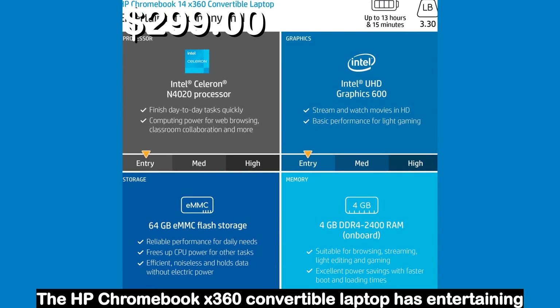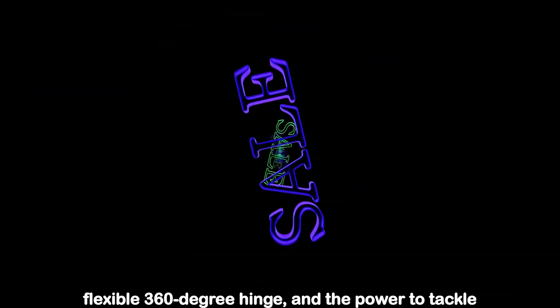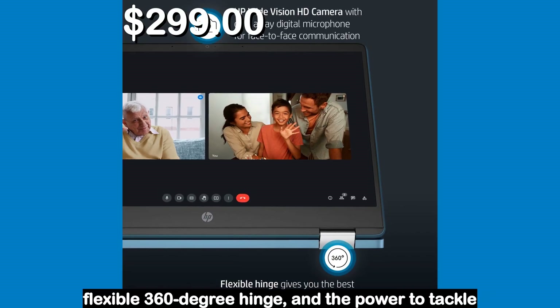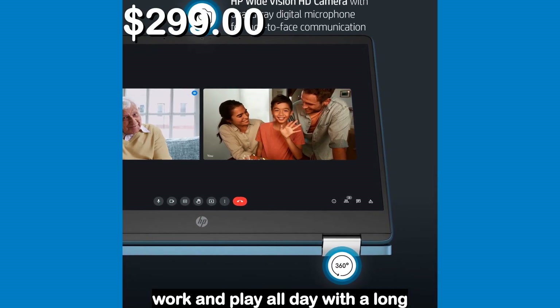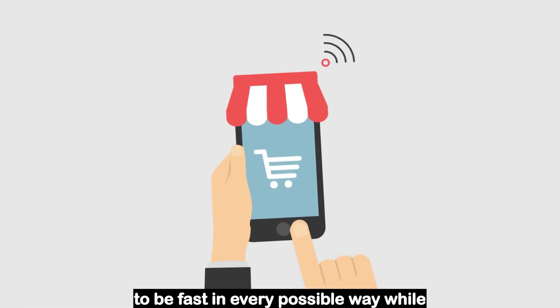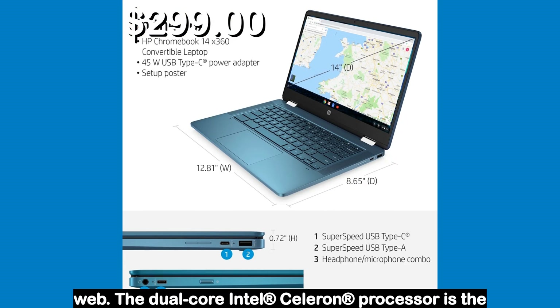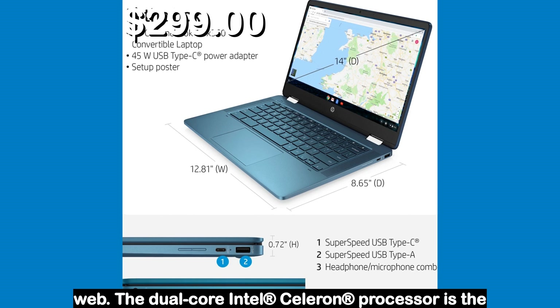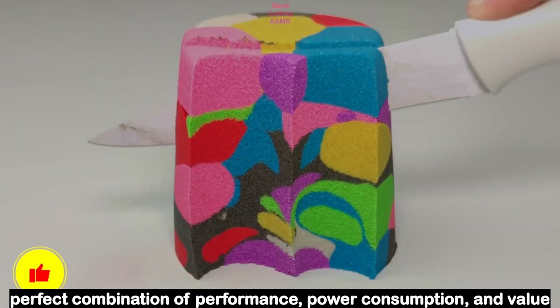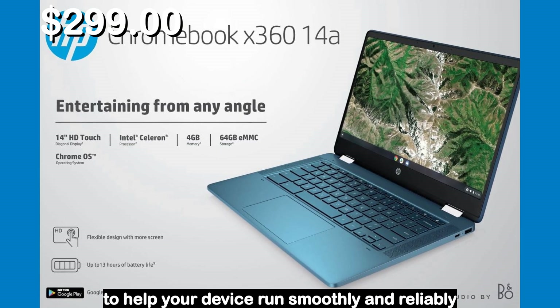Number 3. The HP Chromebook X360 convertible laptop has entertaining views that adjust to you, thanks to the flexible 360-degree hinge, and the power to tackle work and play all day with a long battery life. The easy-to-use Chrome operating system was designed to be fast in every possible way while keeping you safe and more secure on the web. The dual-core Intel Celeron processor is the perfect combination of performance, power consumption, and value, to help your device run smoothly and reliably.